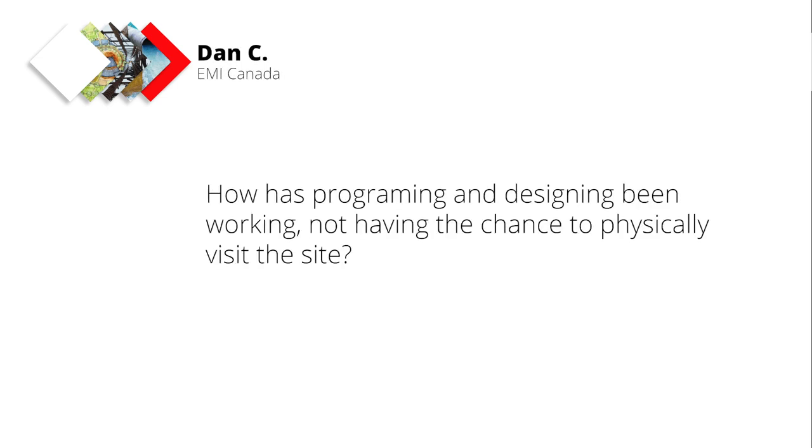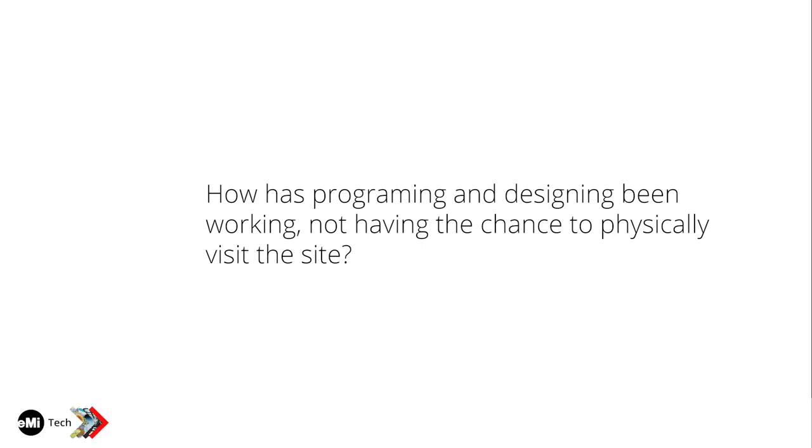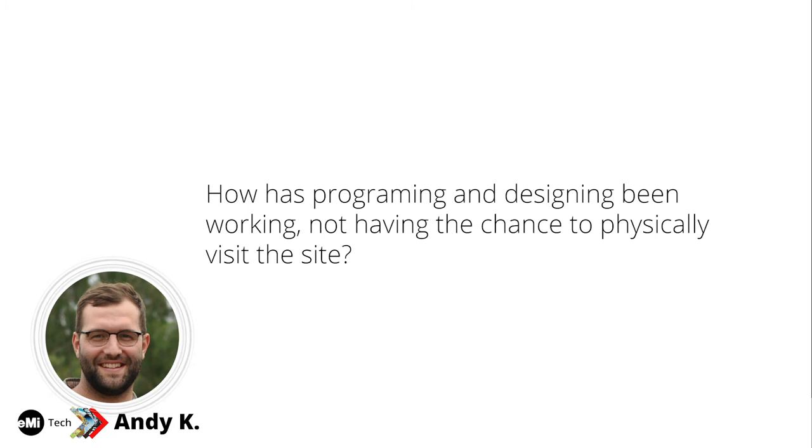Dan asked about working without site visits, particularly the programming piece and working with site representatives. We've been to three of the five hospitals we've designed. The other two had really excellent site engineers who got everything we asked for very quickly — and more than we asked for in many cases. They were very motivated and very capable.